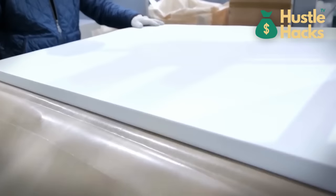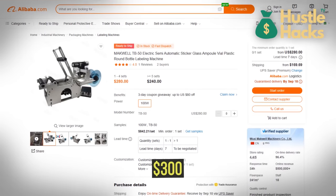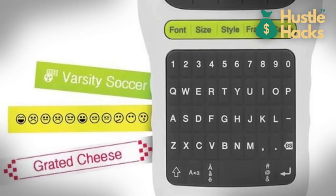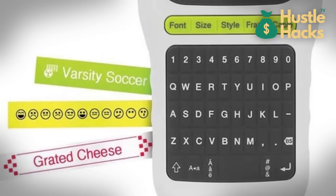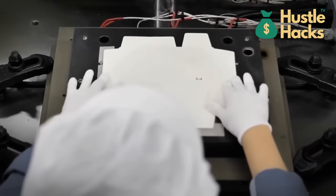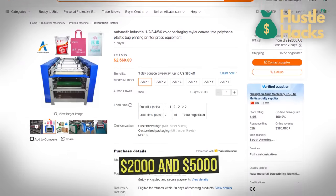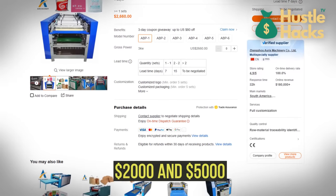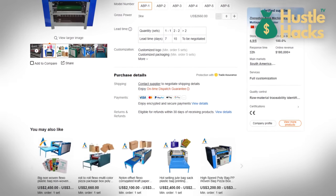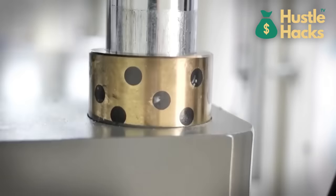In the pursuit of quality, label makers become the unsung heroes. Commencing at around $300, these machines allow you to create eye-catching labels that amplify your product's visual appeal. And when it comes to seamless packaging, the packaging machine emerges as a game changer. Investing between $2,000 and $5,000 opens the doors to a more streamlined production process, ensuring your products are ready for market in record time.